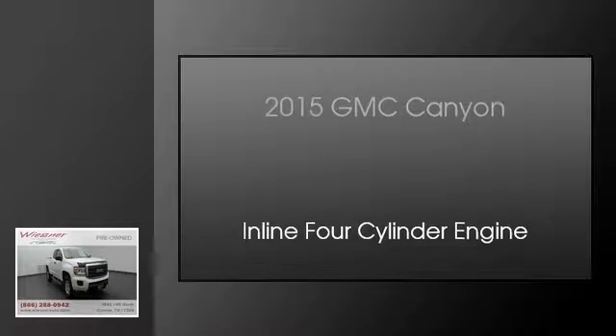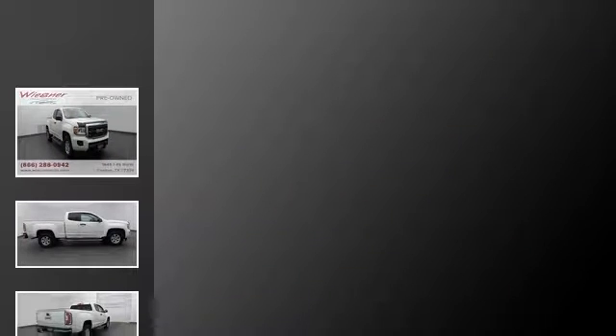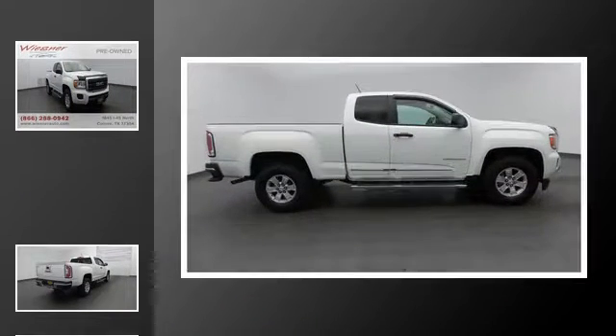This is a 2015 GMC Canyon. This truck has an automatic transmission and an in-line four-cylinder engine.